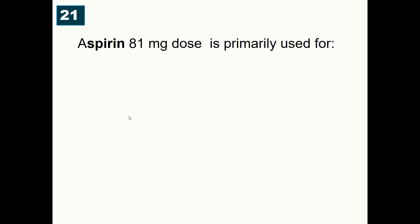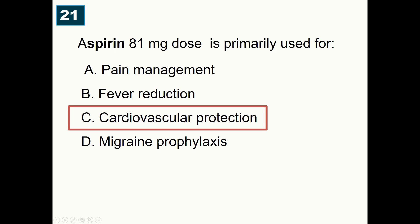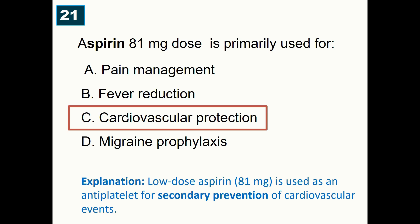Aspirin 81 mg dose is primarily used for: A) Pain management, B) Fever reduction, C) Cardiovascular protection, D) Migraine prophylaxis. Correct answer is cardiovascular protection. Low-dose aspirin is used as an antiplatelet agent for secondary prevention of cardiovascular events.